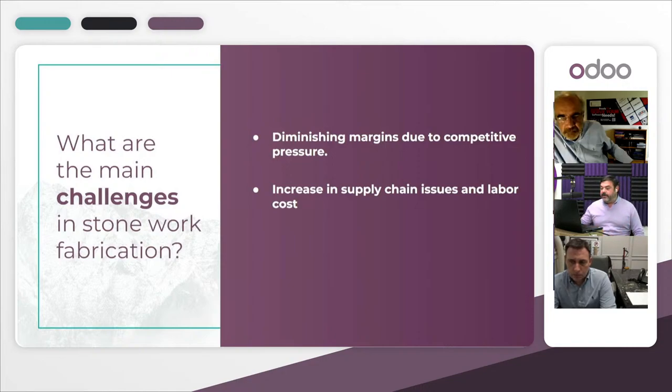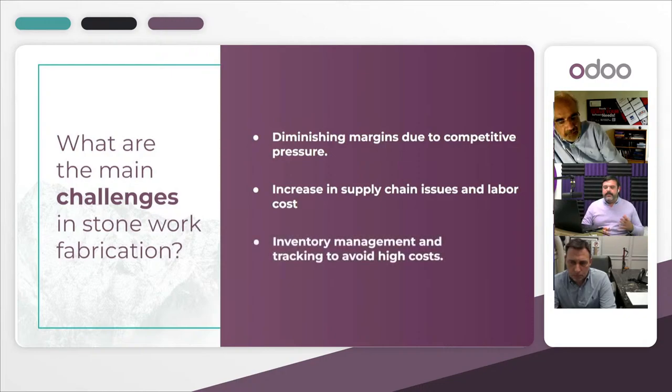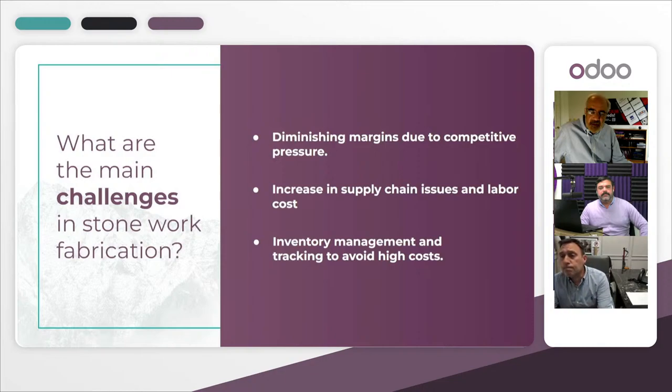The third challenge is inventory management — tracking stone and avoiding high costs. Within stone fabrication, inventory challenges are significantly greater than in a regular industry. When a customer selects a slab, you must give them exactly the slab they've chosen. To enable that selection, you need a significant amount of inventory on hand, which is expensive to manage. You must also be able to specifically tag and track each piece of stone that a client has chosen.